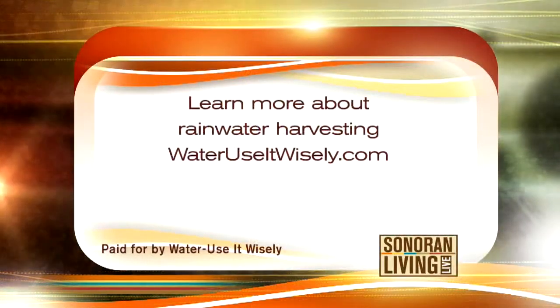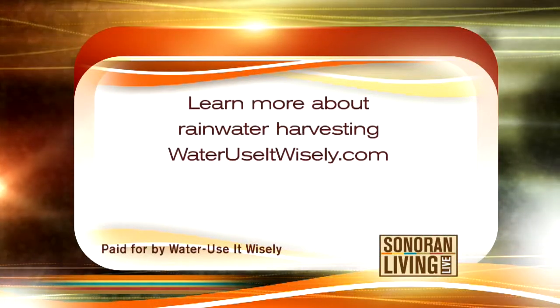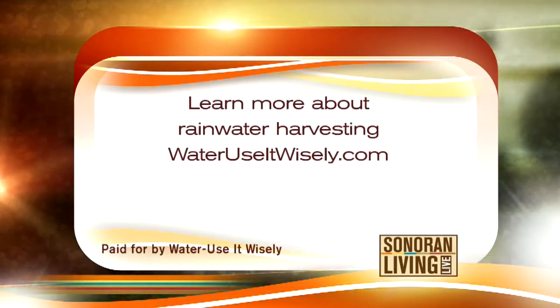It's so precious to us here in Arizona, and when it does rain, boy, we do want to capture it. Tina, thank you so much — really, really good information. Let me tell you how you can get more information to learn how to harvest rainwater yourself: just go to wateruseitwisely.com.